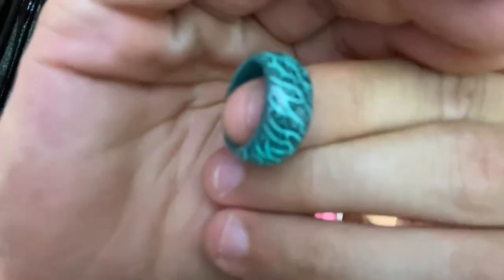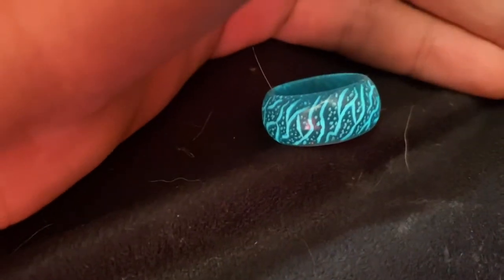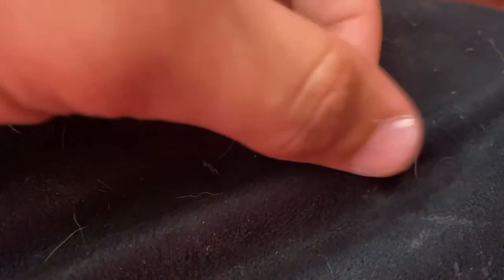All right, so I got the glow ring from the windowsill and I'm going to show you right now what it looks like. You can already kind of see that it's kind of blue, but I'm going to make it a little darker so you can really see how well it glows. Check that out — there it is. That's not even when it's super dark. Let's go to a darker area. There we are — you can see the whole thing just glows a bright blue color. Really cool.